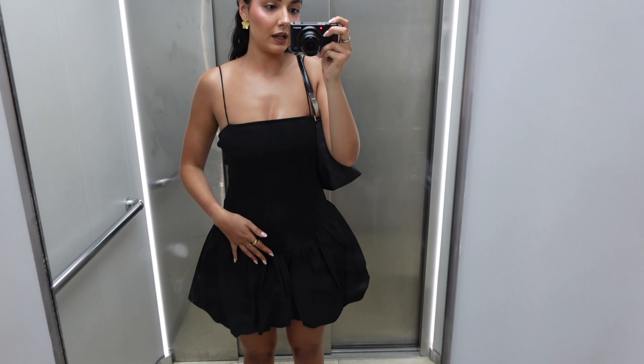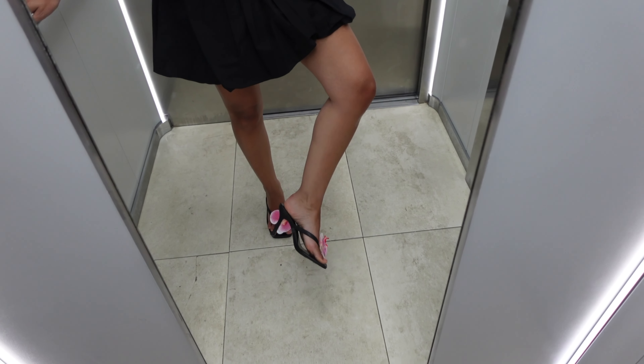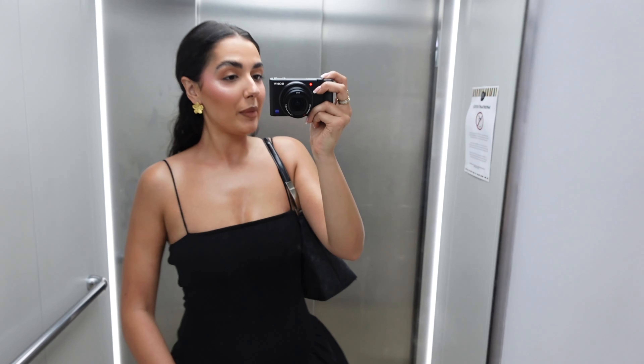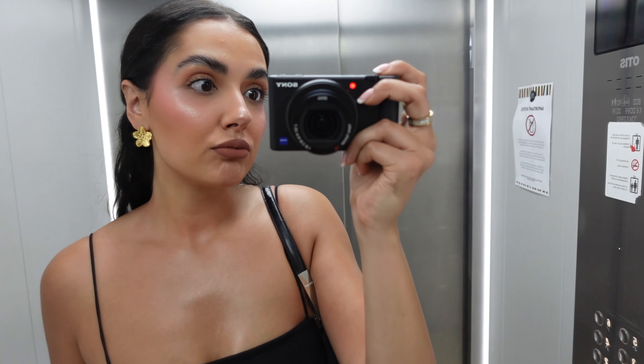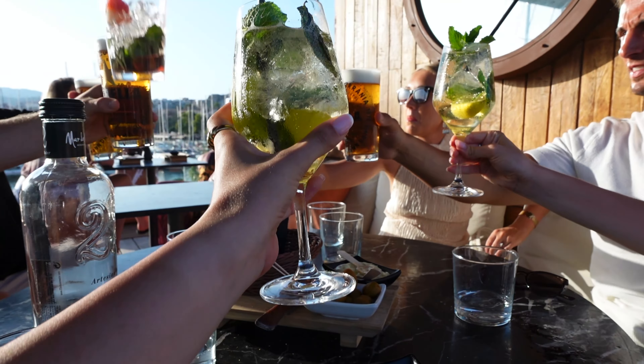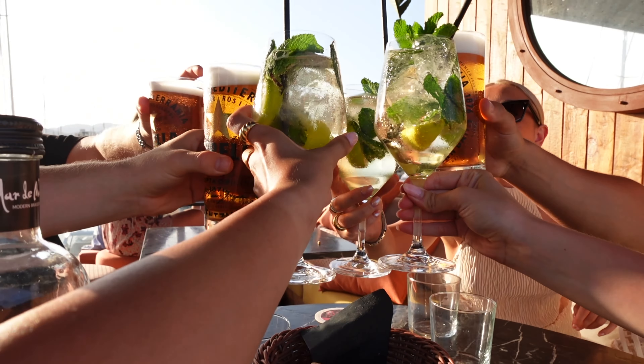I'm having to do my outfit of the night in the lift because I was late and getting shouted at by Zach. I've got on this cute little dress from Zara, my little Shein shoes and I've put little flower clips on them - so cute. And then I've just got my DKNY bag and my little flower clip in my hair. Cheers to health, happiness, and tequila!